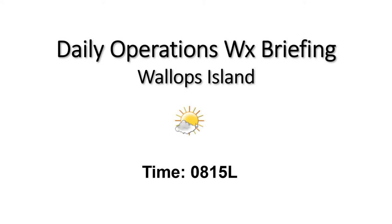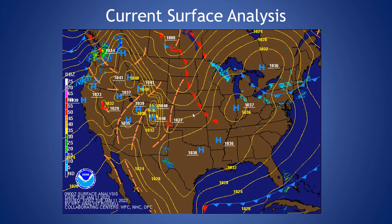Good morning, welcome to your A15 Daily Operations Weather Briefing. Looking at our current surface analysis today, you can see we have a large area of high pressure over most of the eastern portion of the United States. Looks like Salisbury might be seeing some light flurries at the moment, but just partly cloudy conditions at our area down at Wallops.